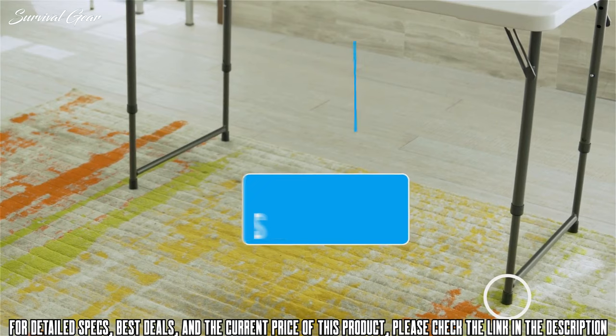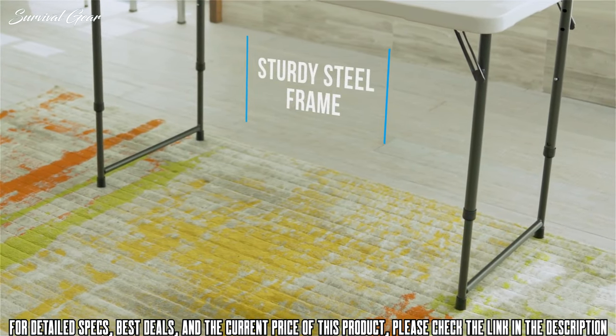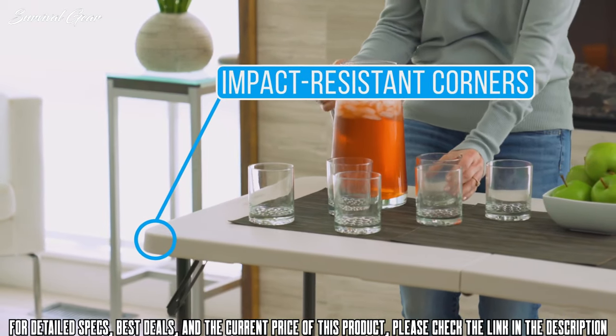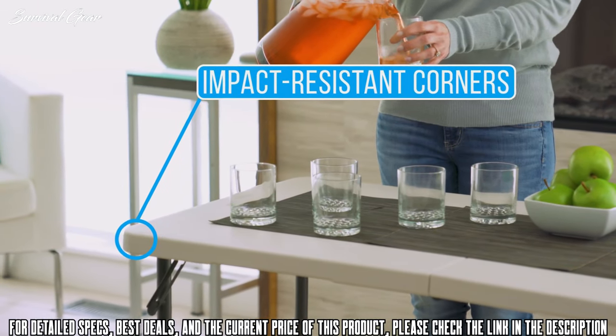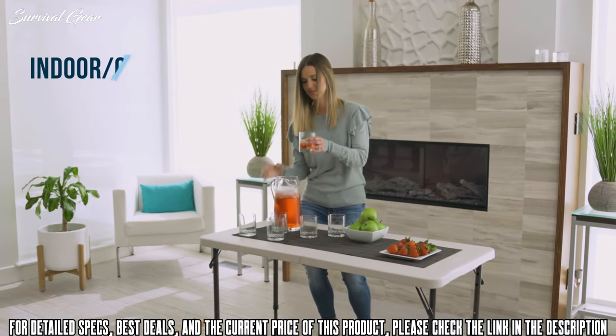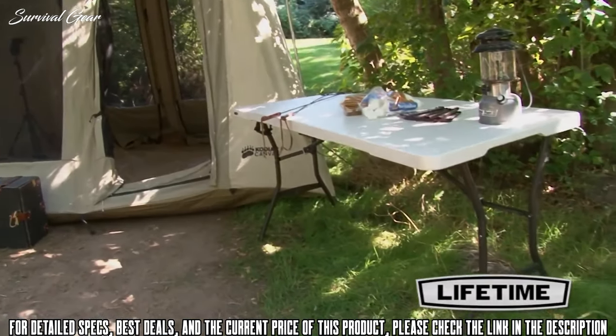The portable size makes the 4-foot adjustable table easy for anyone to transport and store — it easily fits in the average closet, under a bed, or in the back of a vehicle. The Lifetime 4-Foot Adjustable Table exceeds the strength and durability needed for commercial-grade furniture standards.